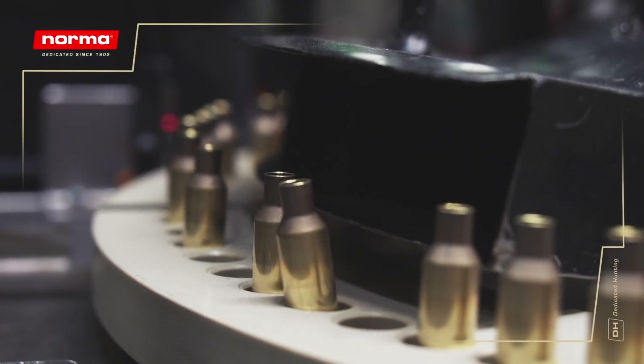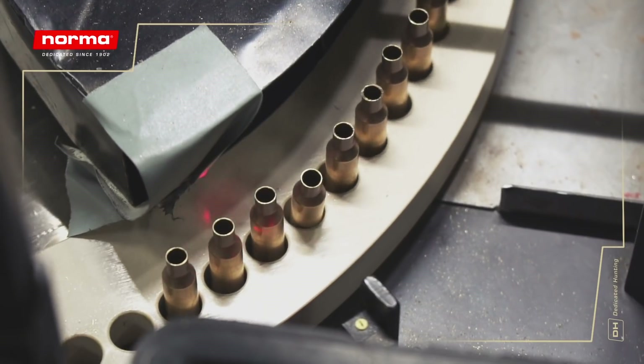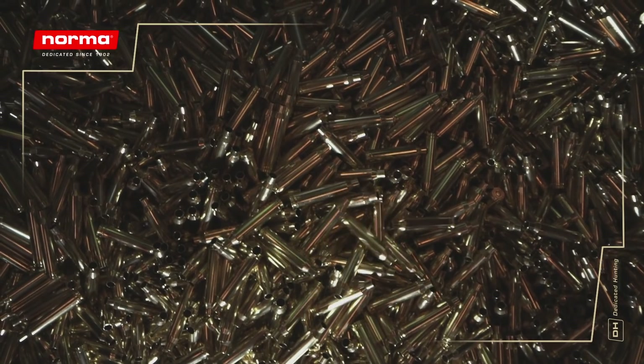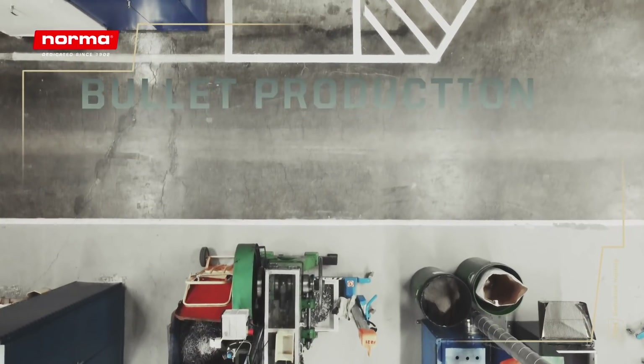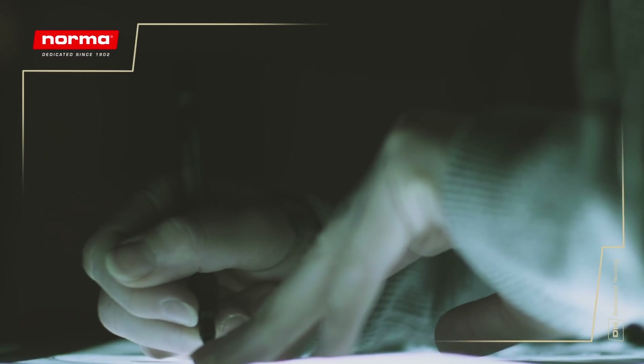The annealing of the neck and mouth is an important step to ensure consistent performance of the case when grabbing and releasing the projectile. For obvious reasons, this is a highly important step which involves total control of temperature in the process. At Norma, we are proud to say that we not only manufacture our own bullets, but we also invent our own designs and develop them in-house, from idea to final product.